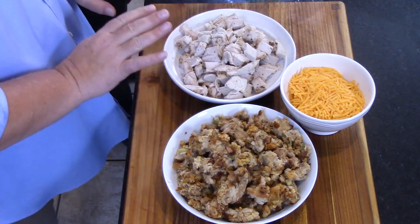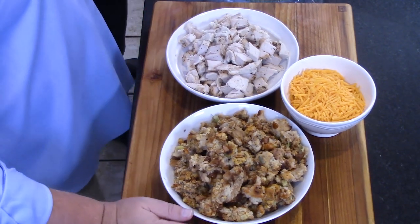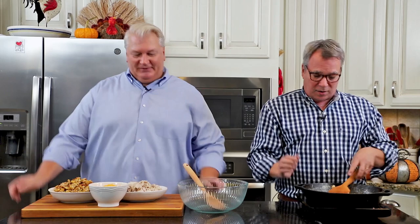You've got this leftover turkey and leftover stuffing — or dressing, as some families call it. And some cheese. But the real kicker here — while we're talking about that, I'm going to put these all in a bowl.